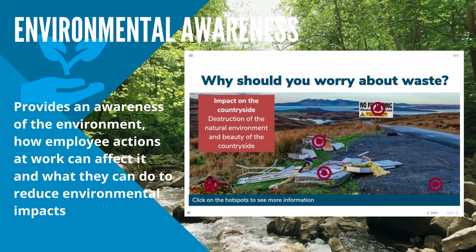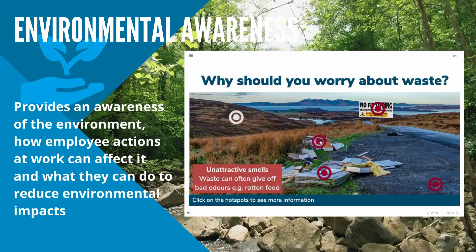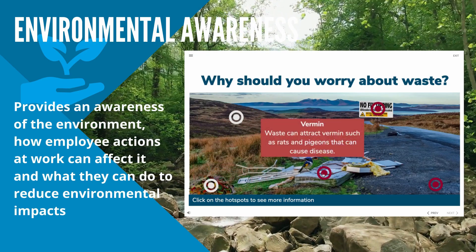The course will also provide the trainee with an awareness of the environment, explain how their actions at work can affect it, and what they can do to reduce environmental impacts.